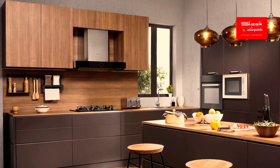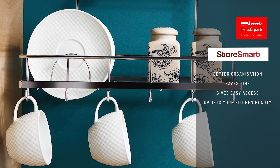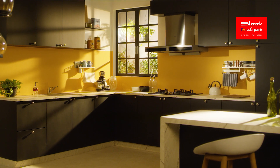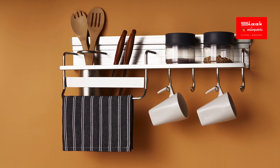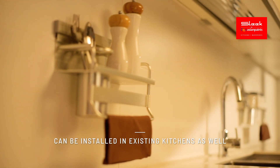Presenting Store Smart by Sleek — midway organizers, drawer inserts and more. Redefine your kitchen with our range of midway accessories and drawer inserts. Midway organizers: your answer for crowded countertops.